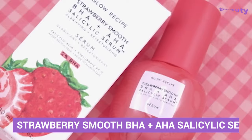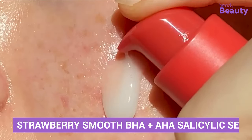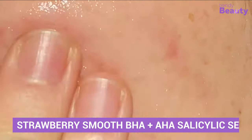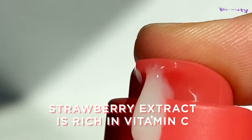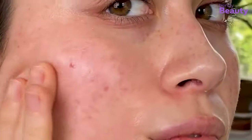You might be wondering what this beautiful red nail polish-like bottle is. Well, it's a strawberry smooth salicylic serum that will be the most effective yet gentle treatment on your skin. Its smooth texture easily absorbs into your skin and leaves a soft glow finish, calming your skin surface by refining pores and clearing breakouts.